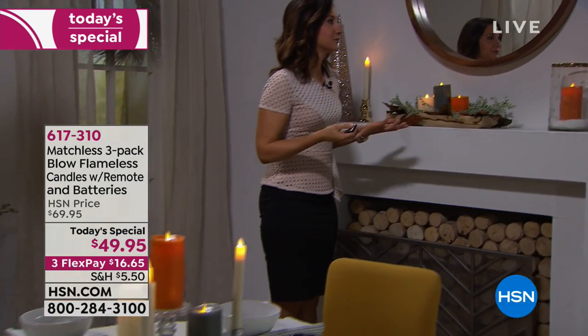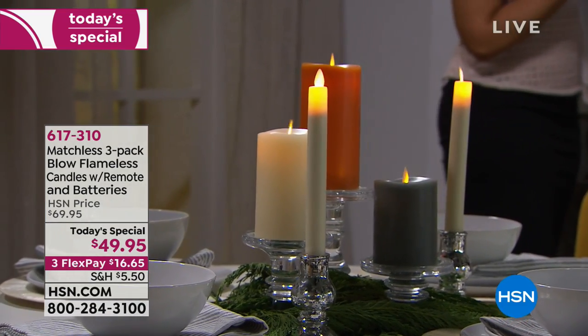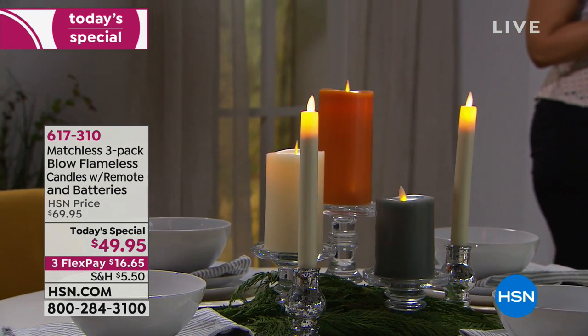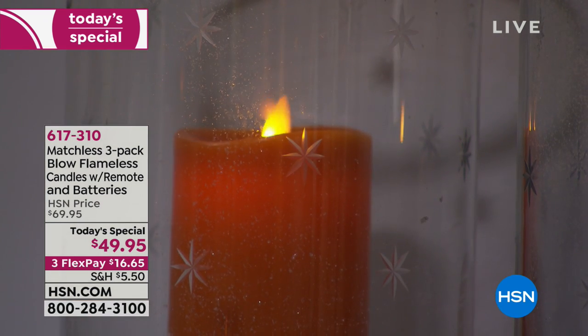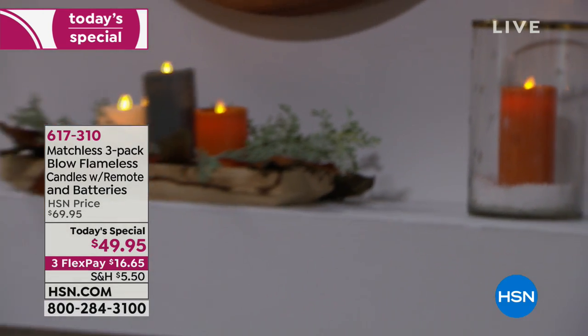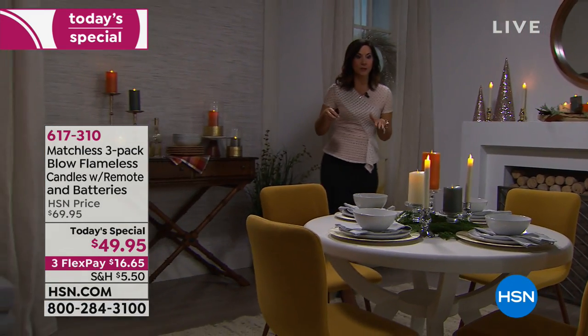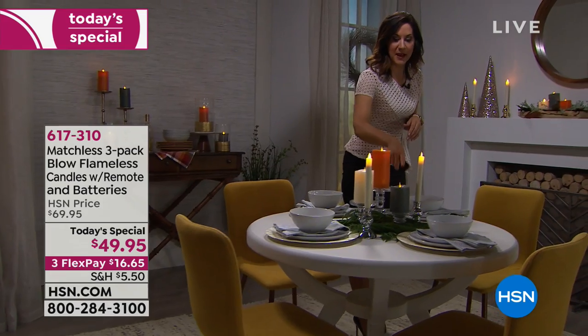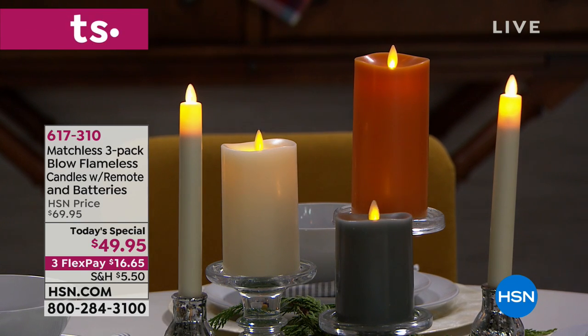Most flameless candles just reflect light off the wick, but with ours the light is actually inside, dancing throughout. If you come in super close, you'll see that the wick itself is actually lit — that's the difference between reflected light and actual light. It behaves just like real flame, kissed by the breeze. Look at how the colors play together — not only do the scents play well together, the colors do too. My personal favorite is the orange pumpkin spice paired with the gray fresh fig — and that gray goes really well with red too.